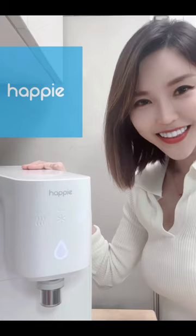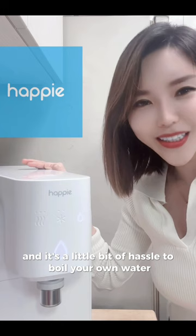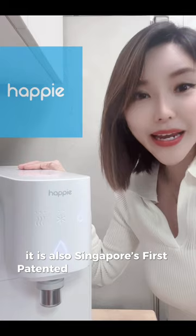Hi guys, I know how everyone is advocating to drink more water every day, and it's a little bit of a hassle to boil your own water, so I have the Happy Water Purifier with me. It is also Singapore's first patented stealth technology that does its self-cleaning every 7 days.